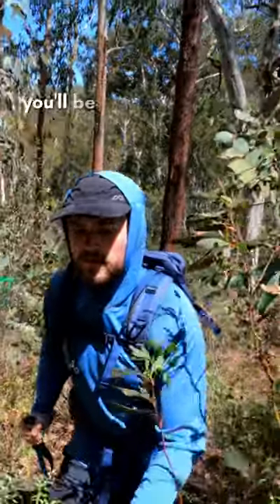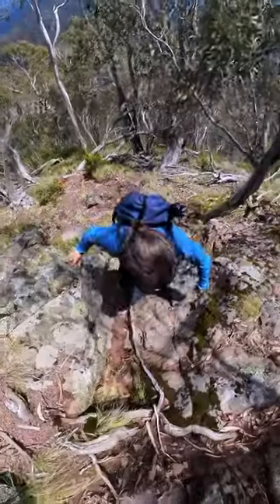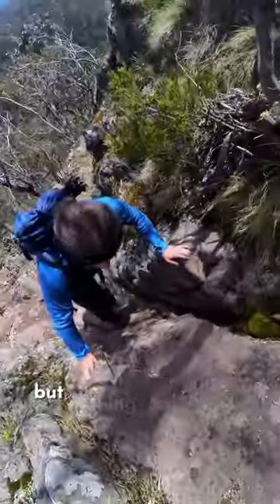After clearing the range, you'll be faced with the final climb directly up the side of the Crosscut Saw along the Stanley Name Spur. This track is brutally steep, overgrown, and requires a small amount of rock scrambling to pass the crags towards the top, but nothing too serious.